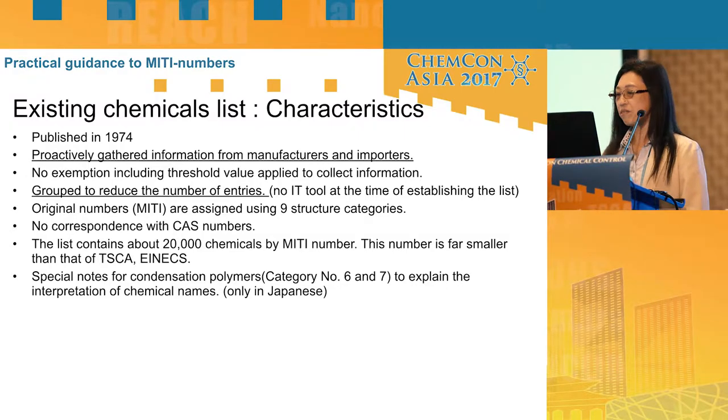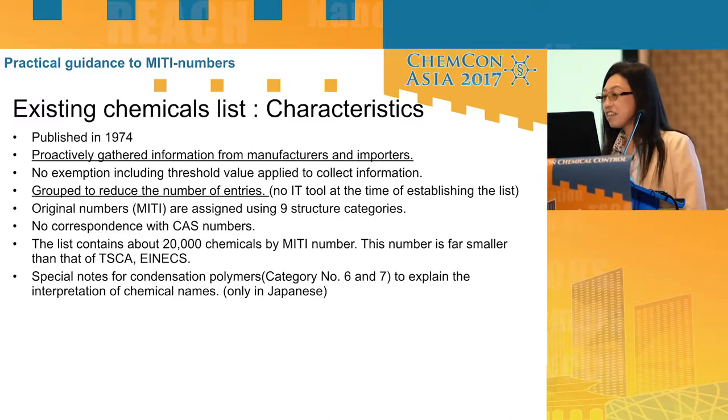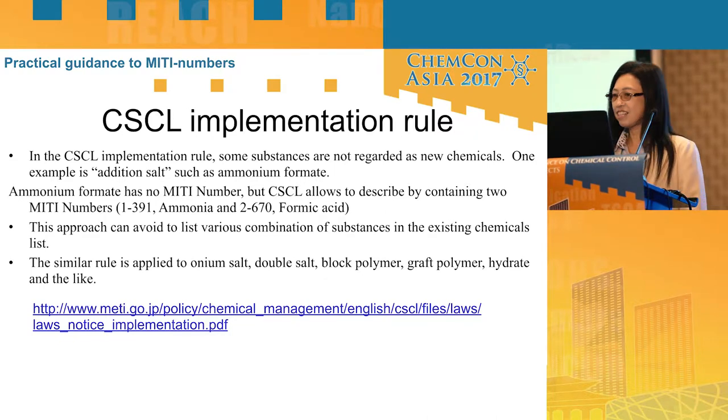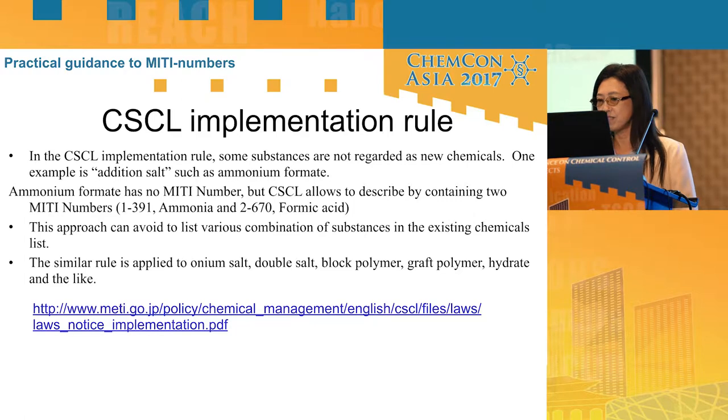The existing chemicals list was published in 1974 — it's very old, likely the oldest existing chemical list published by a government in the world. MITI collected information on existing chemicals from manufacturers and importers. There is a CSCL implementation rule, under which some substances are not regarded as new chemicals, even if they don't exactly match a chemical name that has a MITI number.